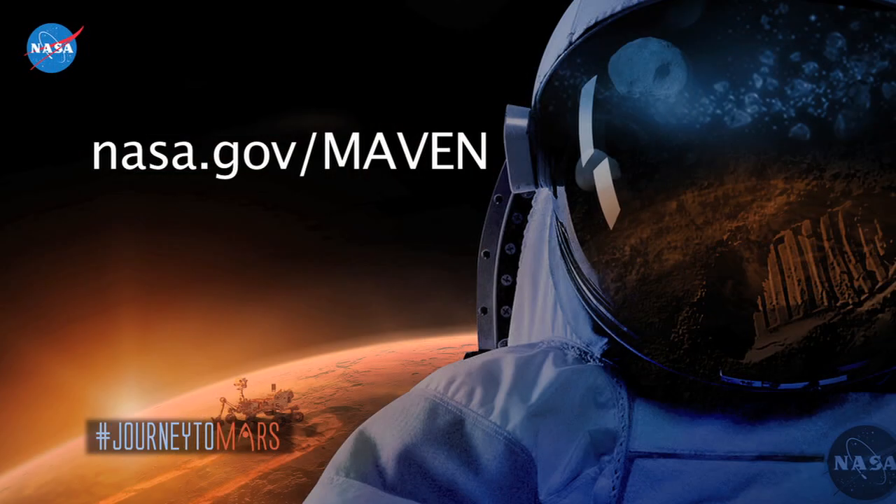You can go to NASA's website, www.nasa.gov/maven for the MAVEN mission, which will put MAVEN in context to our bigger journey to Mars.